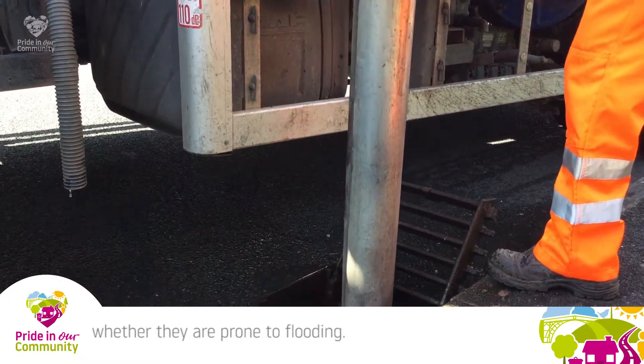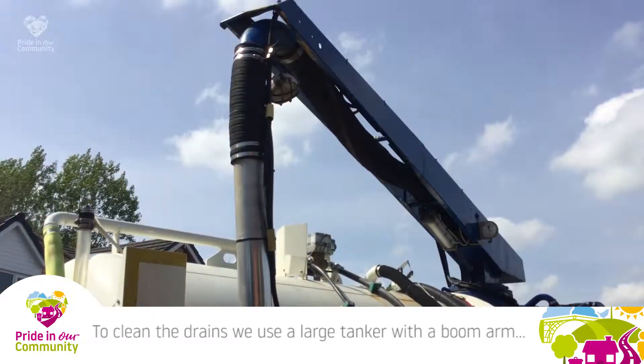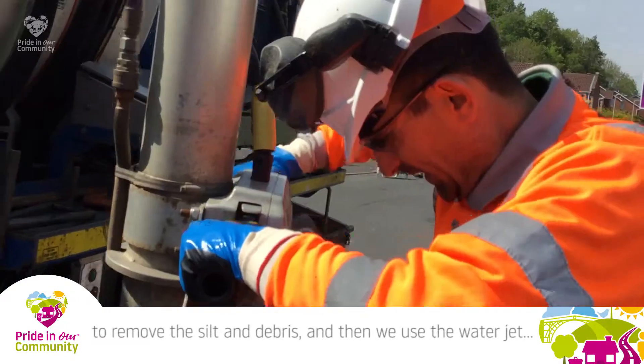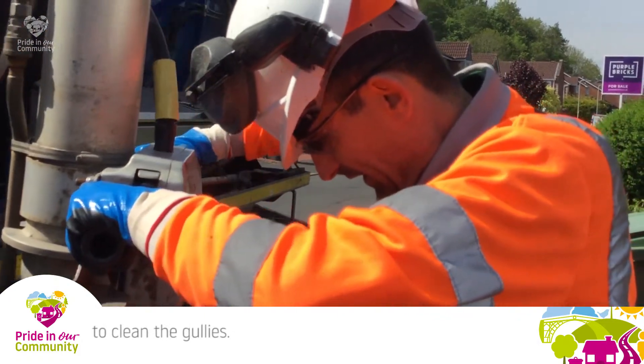To clean the drains, we're using a large tanker with a boom arm, which removes all the silt and debris from the gullies. We've also got a larger tank of clean water to clean the gullies afterwards.